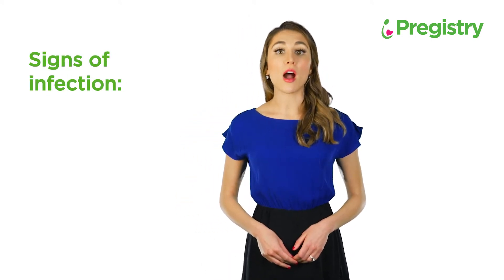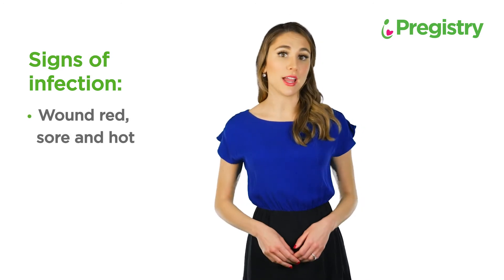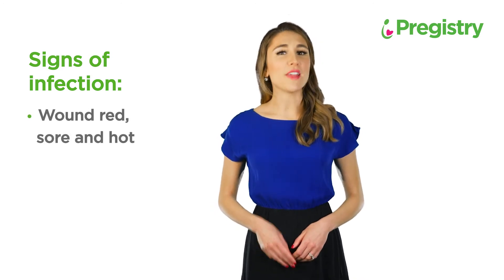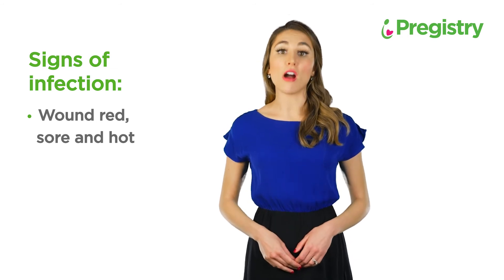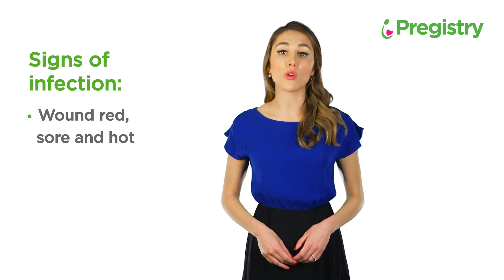Some signs to look out for: is the wound red and sore around the edges, as well as hot to the touch? Some pain is normal, but if you witness signs of infection, contact your provider as soon as possible, even if the wound is not oozing or weeping.